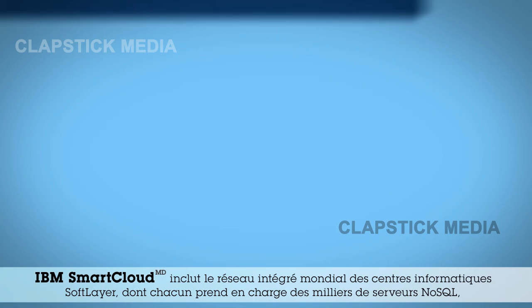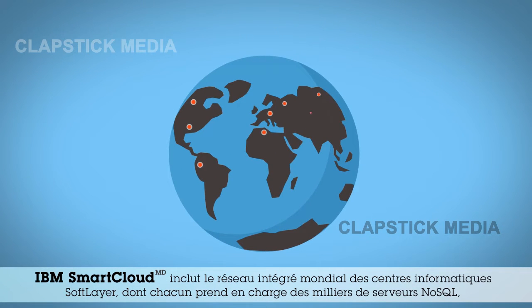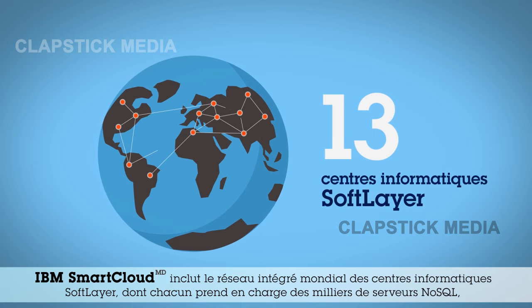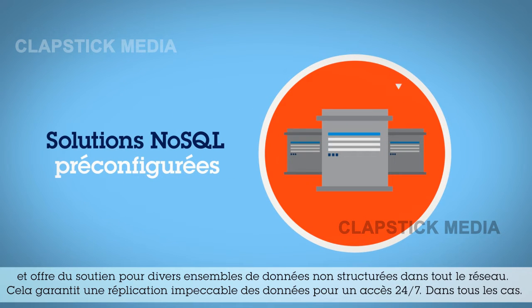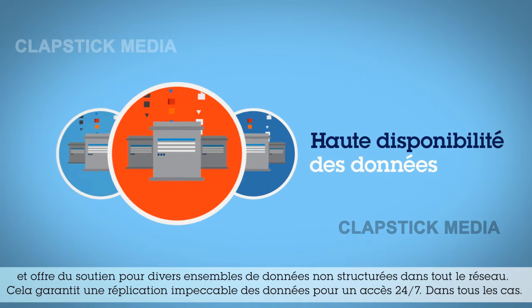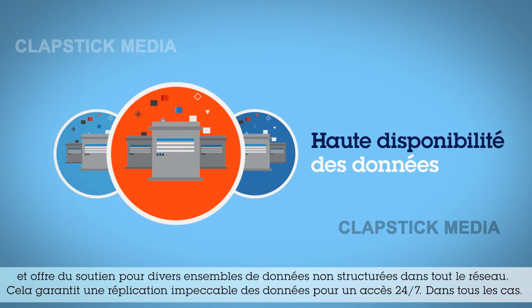IBM SmartCloud now includes SoftLayer's integrated network of data centers around the globe, each supporting thousands of NoSQL servers, delivering support for a variety of unstructured data sets across the entire network. This guarantees smooth and flawless replication for 24/7 access to your data, no matter what.